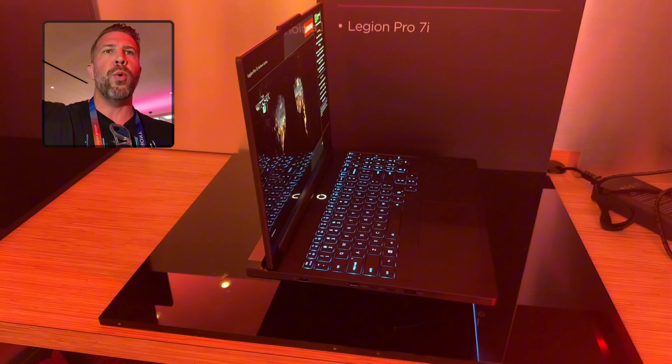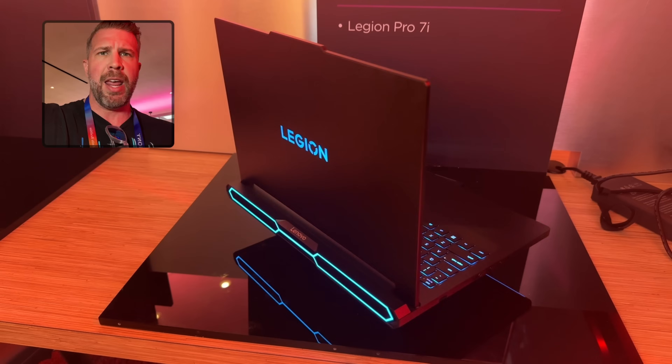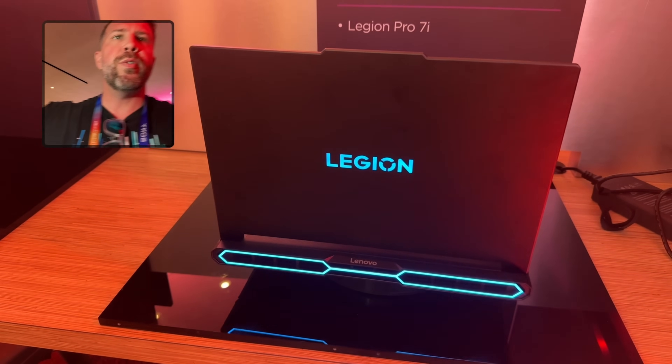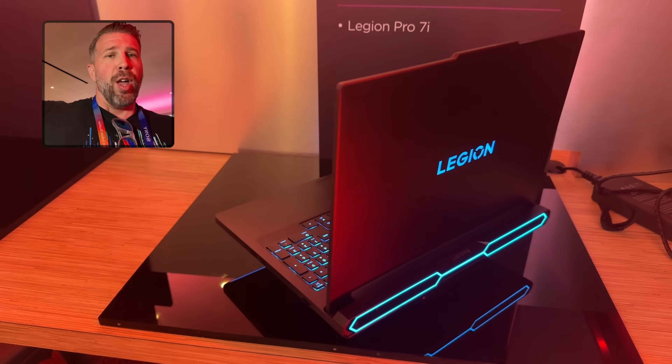No Windows Hello on this unit. This is per-key RGB lighting, but right now Windows Dynamic Lighting plus the NVIDIA demo is preventing them from enabling it. So this should be a multicolor RGB bar on the back, and we've got a multicolor RGB Legion logo on the back as well. I think the back looks really clean overall.